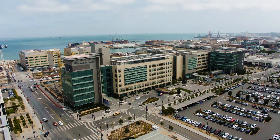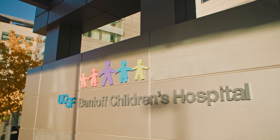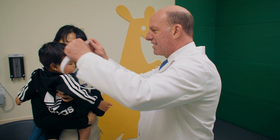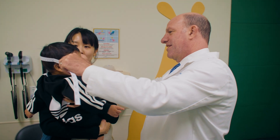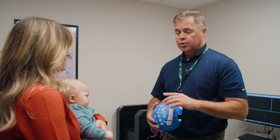The UCSF Craniofacial Center is the oldest craniofacial center on the West Coast. We have two sites: one at the San Francisco Mission Bay campus and another at the Oakland campus of the Benioff Children's Hospital. We see patients with any difference of the face or head, including craniosynostosis, cleft lip and palate, and many others.